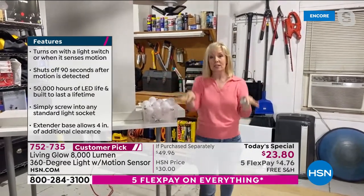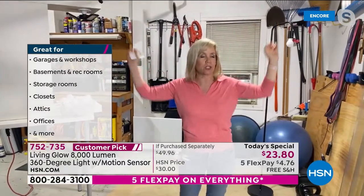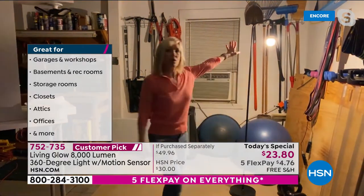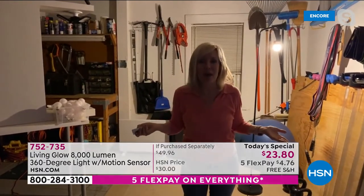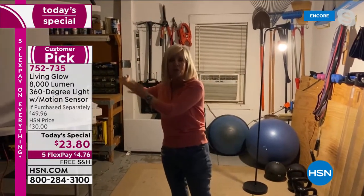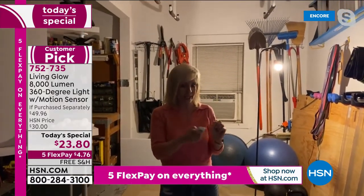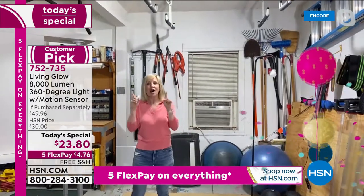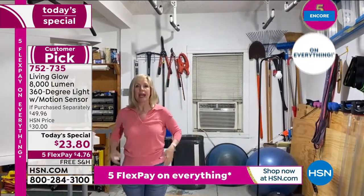With a remote control, Julie turns the lights off to show a lamp with a 60-watt bulb for comparison — that's what their two-car garage had before. You couldn't read paint cans or see tools. Then she turns the Living Glow back on: one, two, three — huge difference. A thousand times brighter than a regular standard bulb, and you can put these anywhere.